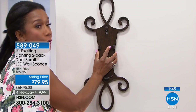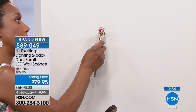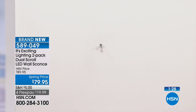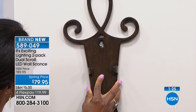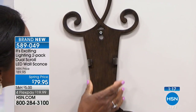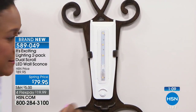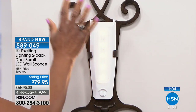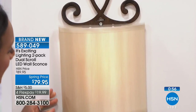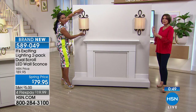The nail isn't fully in for demonstration purposes, but you'd drive it in a bit further normally. This is the beautiful bronze — look how sleek and brushed that looks. Simply take your battery pack, pop in your batteries, turn it on. Exciting Lighting is the leader in battery-powered sconces. Then put on the lovely linen shade and straighten it out — the elegance this adds to your home is incredible.